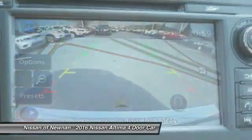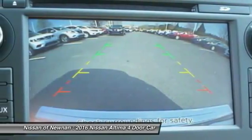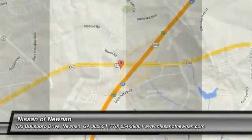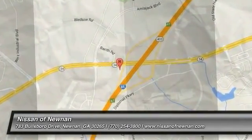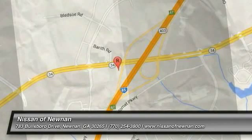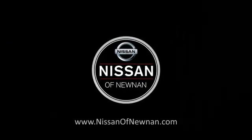Your new ride is just a phone call away. See ya!